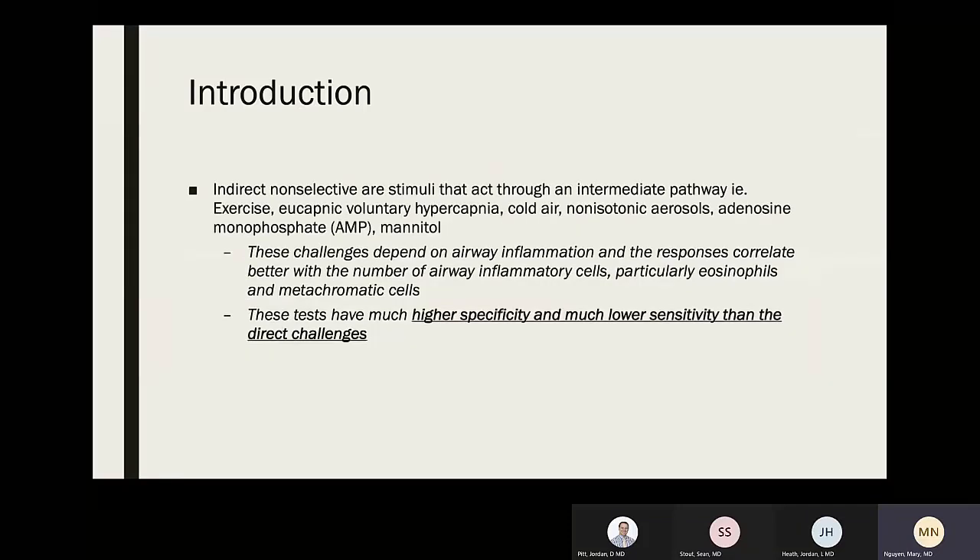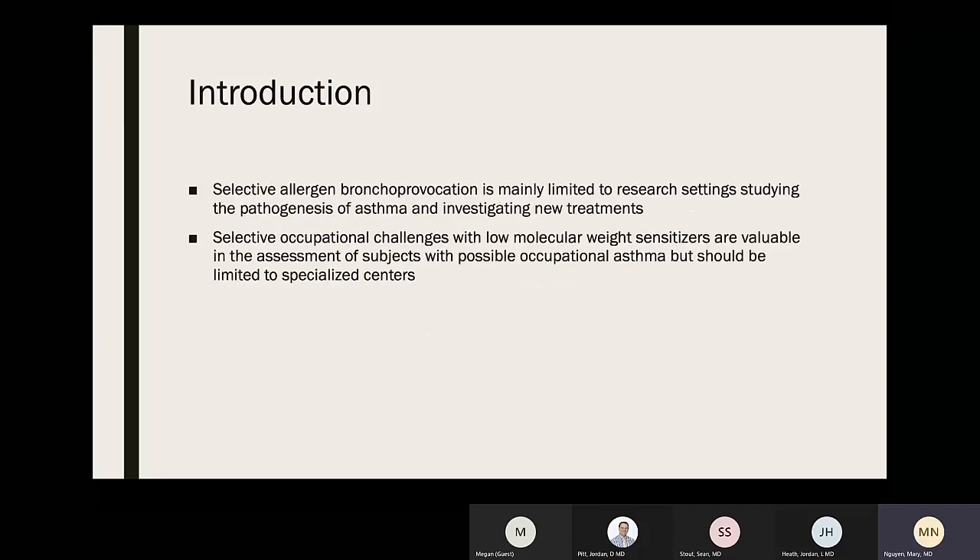Indirect non-selective stimuli act through an intermediate pathway — such as exercise, eucapnic voluntary hyperpnea (EVH), cold air, non-isotonic aerosols, adenosine monophosphate, and mannitol. These challenges depend on airway inflammation and responses correlate better with airway inflammatory cells, particularly eosinophils and metachromatic cells. Indirect challenges have much higher specificity but lower sensitivity than direct challenges.